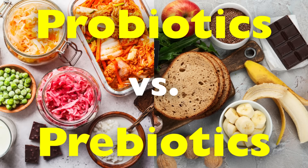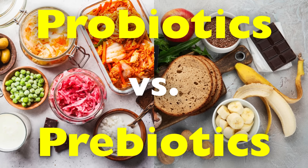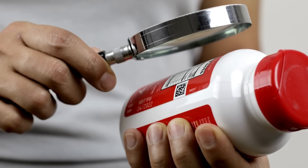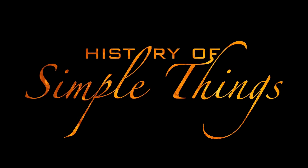In this video, we'll dive deep into what probiotics and prebiotics are, how they work in your digestive system, where to find them, and why your body needs both to thrive. Let's explore, right here on History of Simple Things.